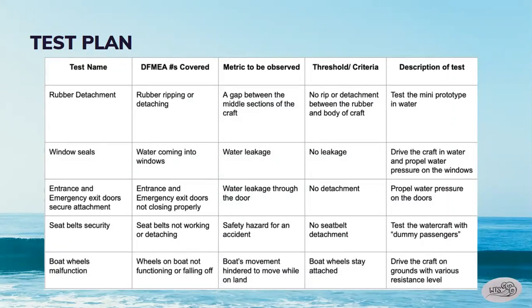The threshold and criteria for rubber detachment would be no rip or detachment between the rubber and body of the craft. For water coming into the windows and the doors not closing properly, it would be no leakage and no detachments. For seat belts not working or detaching, it would be no seat belt detachment. And the threshold for the wheels on the boat not functioning or falling off would be that the boat wheels stay attached.